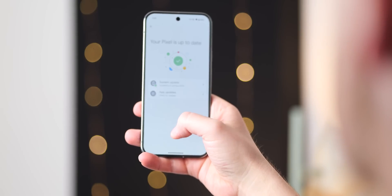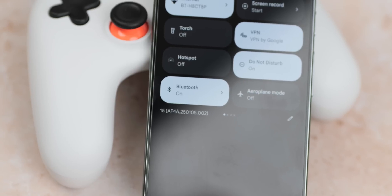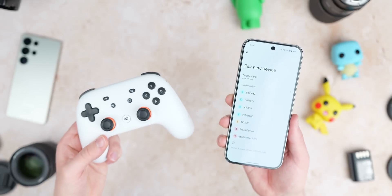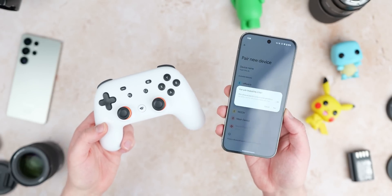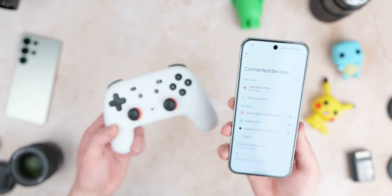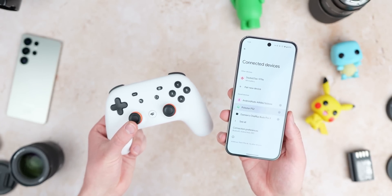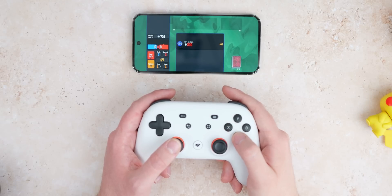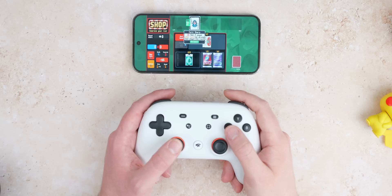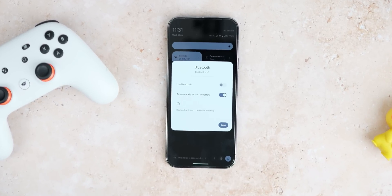The second noted fix specifically with this update is for the Pixel 9 series, and it's with regards to Bluetooth devices. In some instances — and I did see this myself with gaming controllers from the likes of GameSir — the device itself, your phone, might not be able to connect to these Bluetooth accessories well, or it might not automatically reconnect with them. You may have to set up manual pairing. The February patch should resolve this for the Pixel 9, the 9 Pro, the 9 Pro XL, and the 9 Pro Fold.